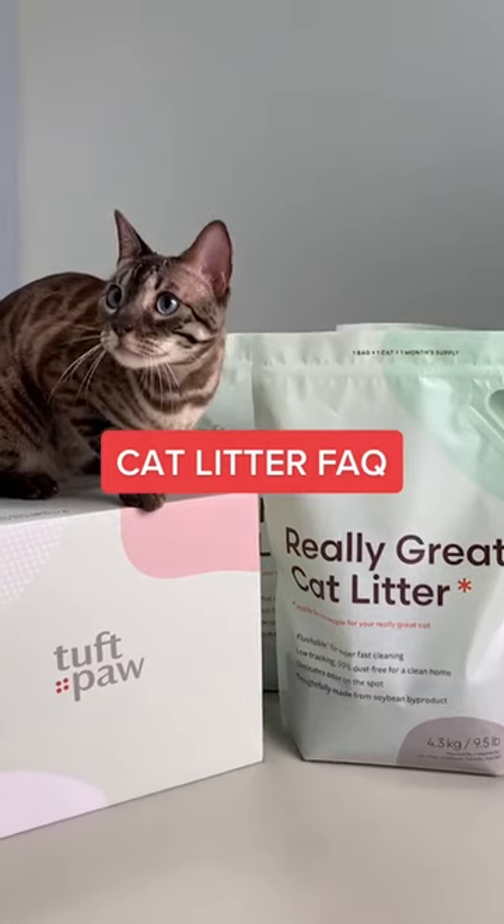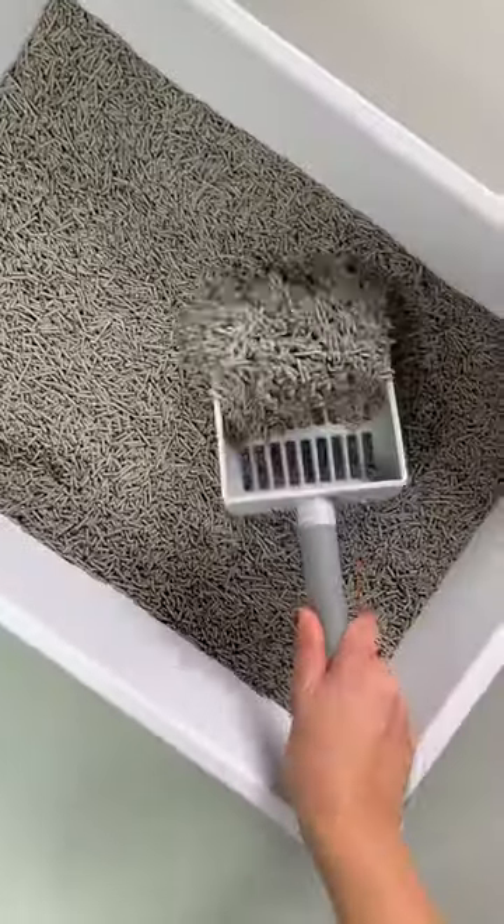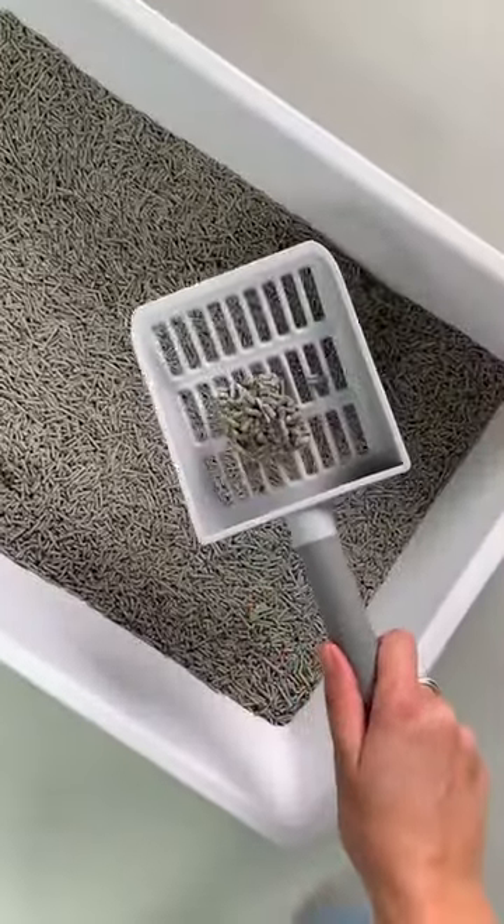Here are some of the most frequently asked questions about Really Great Cat Litter. What's it made from? It's made from soybean byproduct, which is the husks of the soybean. It's commonly known as tofu litter, just because tofu is made from soy as well.